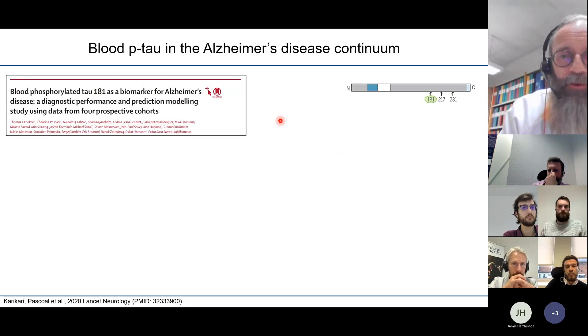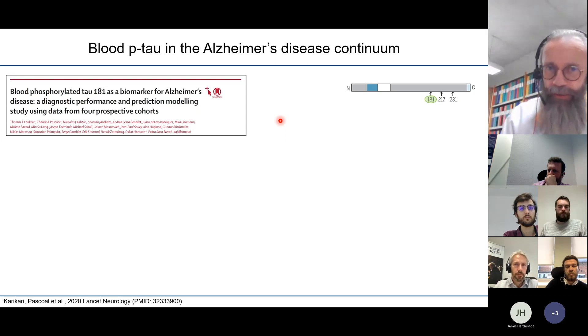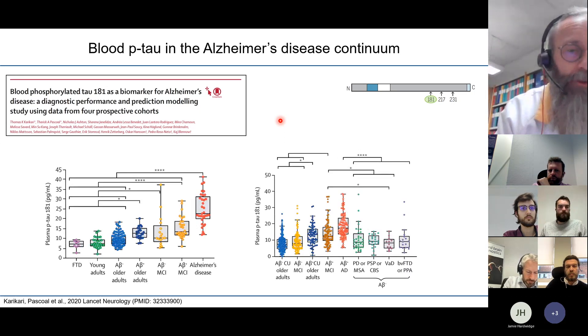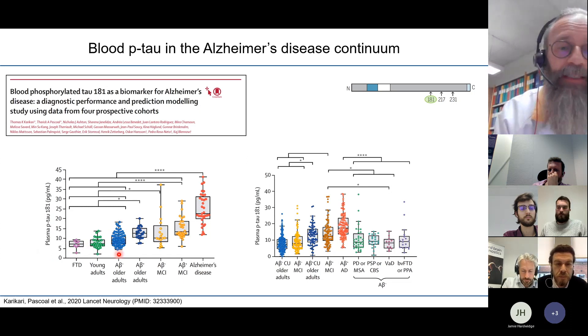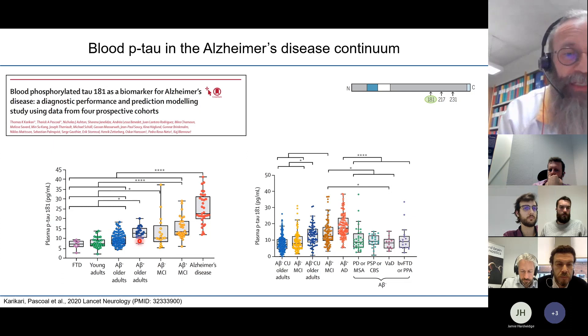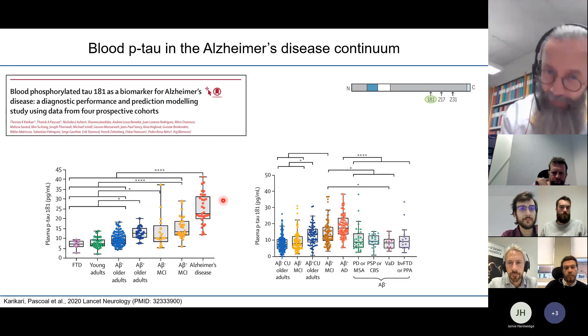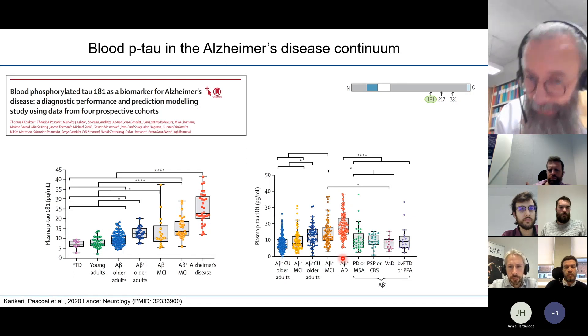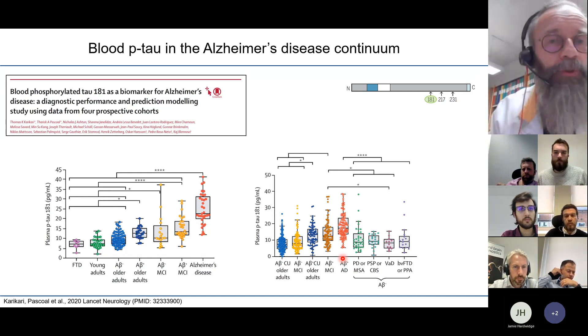Across the disease continuum, phospho-tau-181 levels in frontotemporal dementia are normal, much like young adults. Amyloid-negative older adults have slightly increased levels, but amyloid-positive older adults have elevated levels. Amyloid-negative MCI patients are not further increased, but MCI and Alzheimer's disease show strong phospho-tau increases. This is Alzheimer's-specific and not seen in Parkinson's disease, PSP, CBD, or similar diseases.